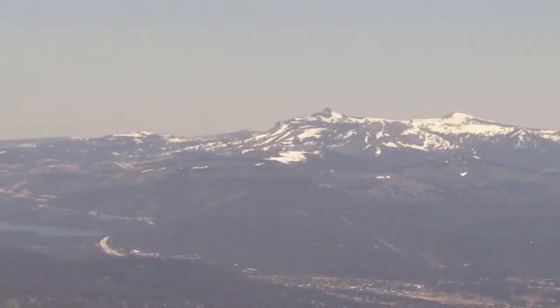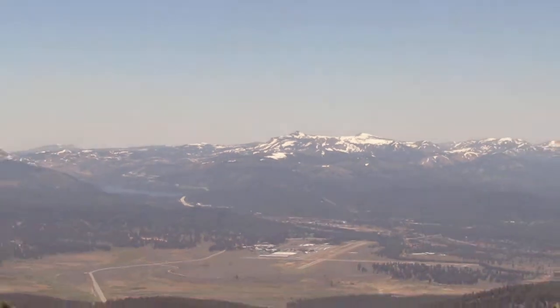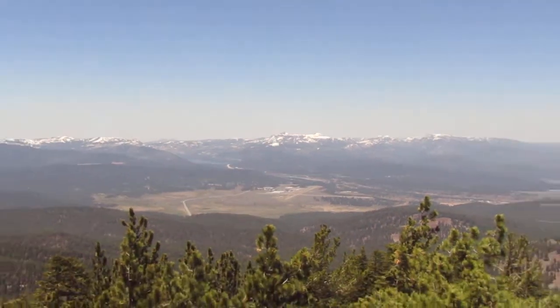Over there we have Castle Peak, just a little over 9,000 feet. Climbed that one five years ago.